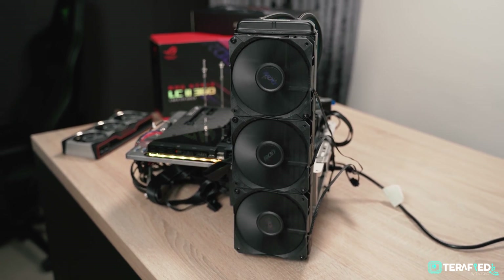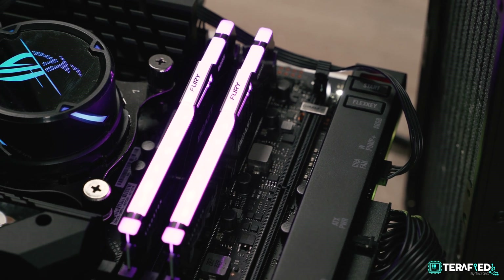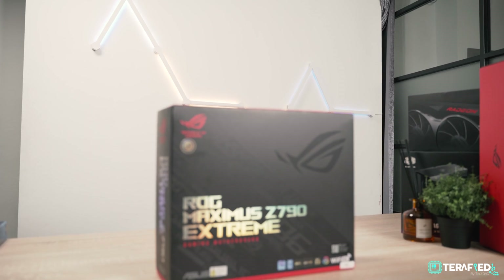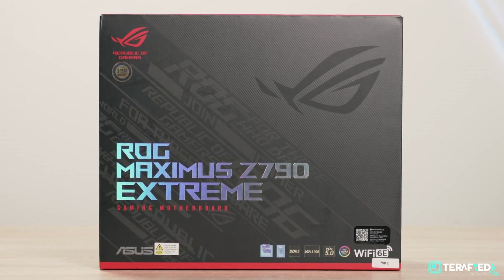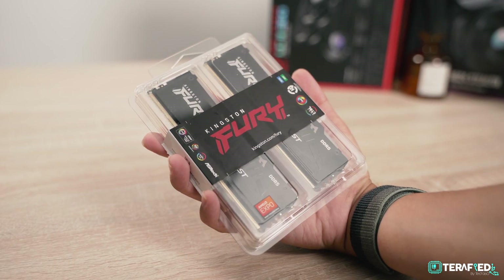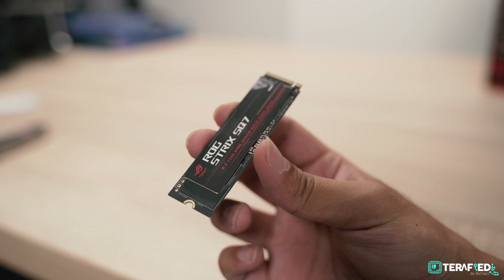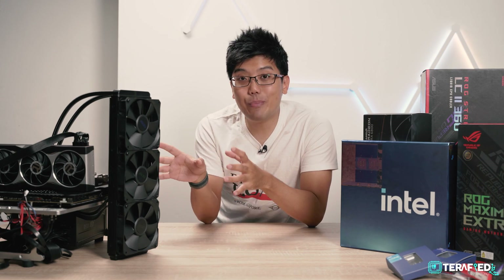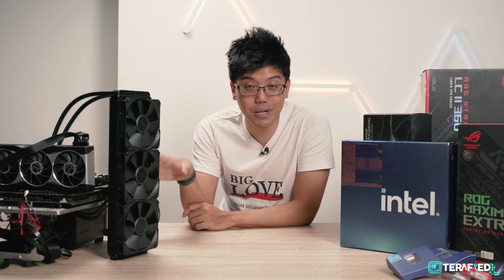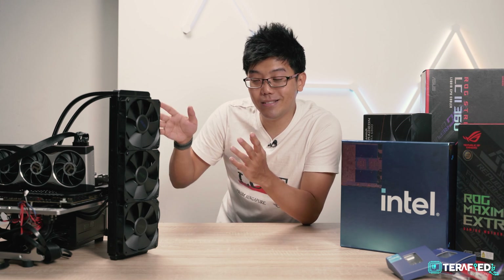I have to thank Zucheng from Tech Revolutionist here in Singapore for helping us out by providing some of the parts, especially the test bench itself and the GPU. The rest of the parts have been provided by ASUS — some serious gear here. For the motherboard, it's the ROG Maximus Z790 Xtreme, paired with the ROG Strix LC2 360 AIO, 32 gigs of Kingston Fury DDR5 RAM running at 6000 megatransfers per second, and the ROG Strix NVMe Gen 4x4 SSD. It's a pretty beefy setup and yes, kind of overkill, but we wanted to keep it as fair as possible compared to the Ryzen 7000 series testing.